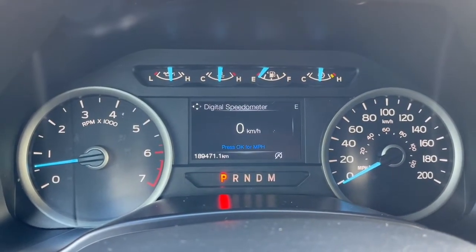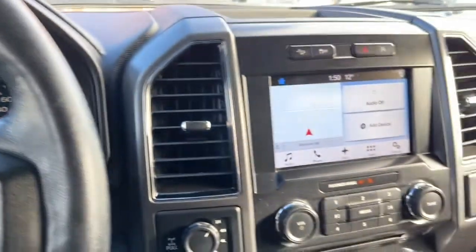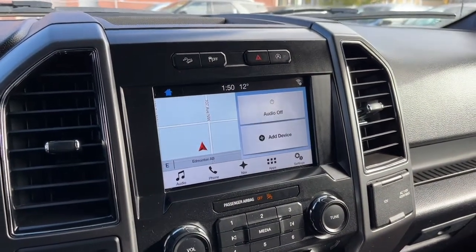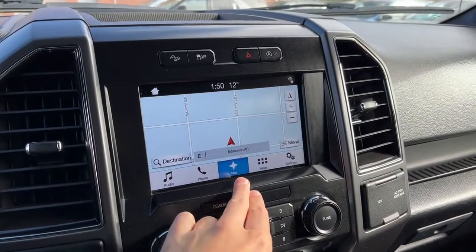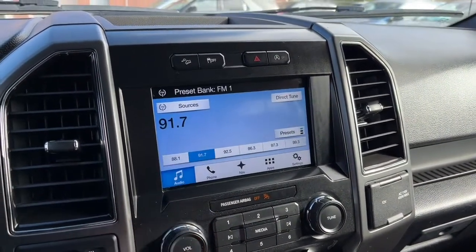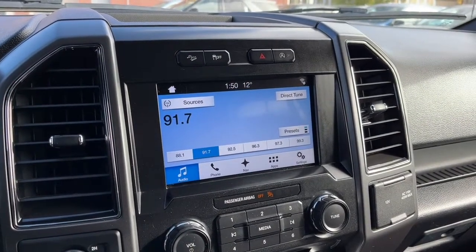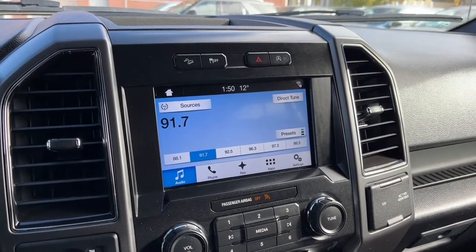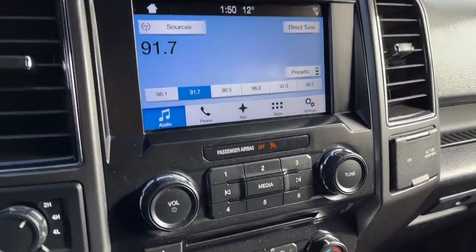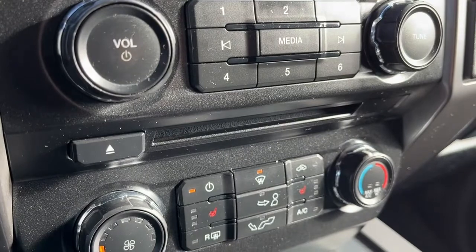Looking at the odometer, we have about 189,000 kilometers. Now looking at the touchscreen display here, we do have navigation, and as for audio we have AM FM radio, Sirius XM satellite radio. You can also connect your phone through Bluetooth and USB, and we do have a CD player as well.